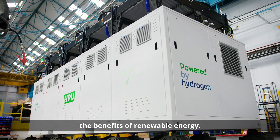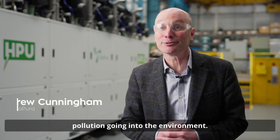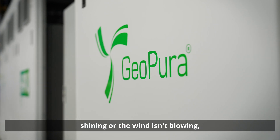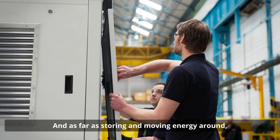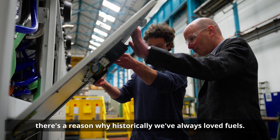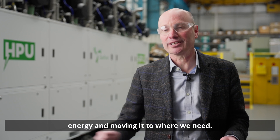Most of us appreciate the benefits of renewable energy — with solar PV, there's no pollution going into the environment. The issue is if the sun isn't shining or the wind isn't blowing, we're not getting any power from those sources. So it's about energy storage, and as far as storing and moving energy around, there's a reason why historically we've always loved fuels: they're a great way of storing energy and moving it to where we need.